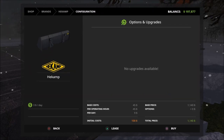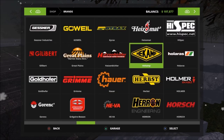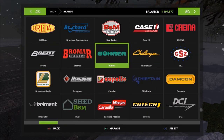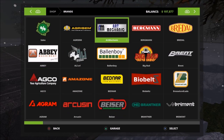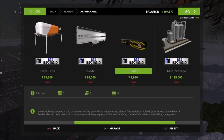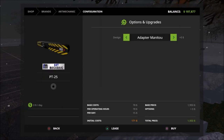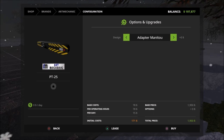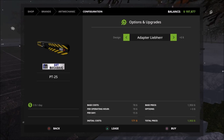Then we have the Ar Mechanic as the final one — the PT-25 is two slots, zero dollars a day so it's completely free per day. There's the adapter Liber and the adapter Monoteau — I believe the Liber is the excavator stuff that's about to come out from Black Sheep.